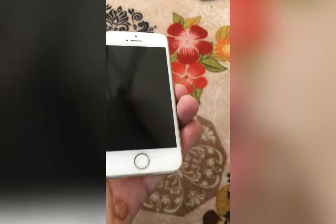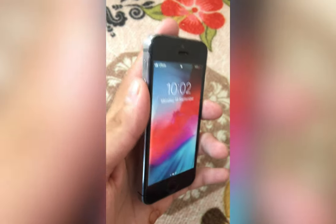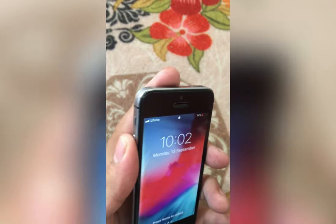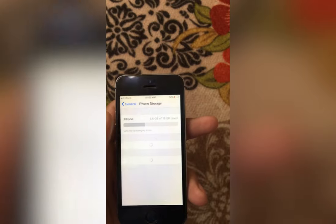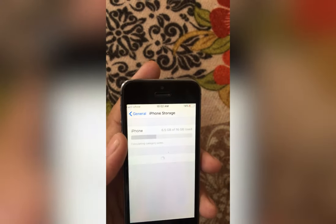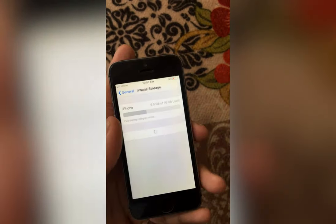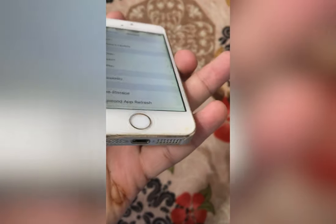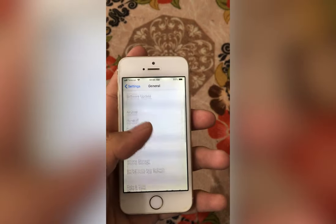Now let's talk about its storage options. It comes in three different storage options: 16 gigs for the base model, 32 gigs, and up to 64 gigs. I have two of them — the black one is 16 gigs of base storage and the gold one is 64 gigs of internal storage, which is more than enough, especially since the iPhone 12 still comes in a 64 gigs base storage option.